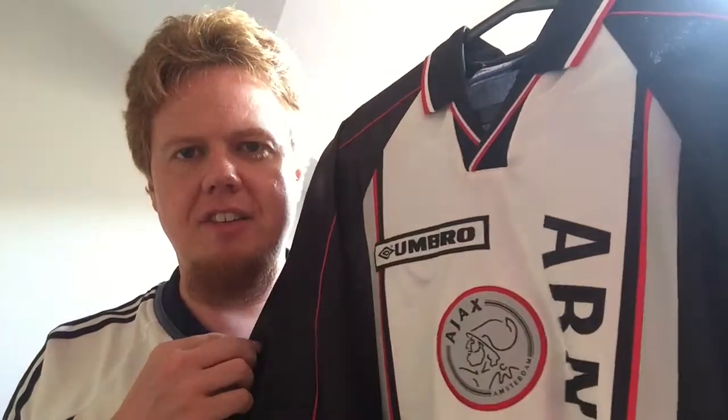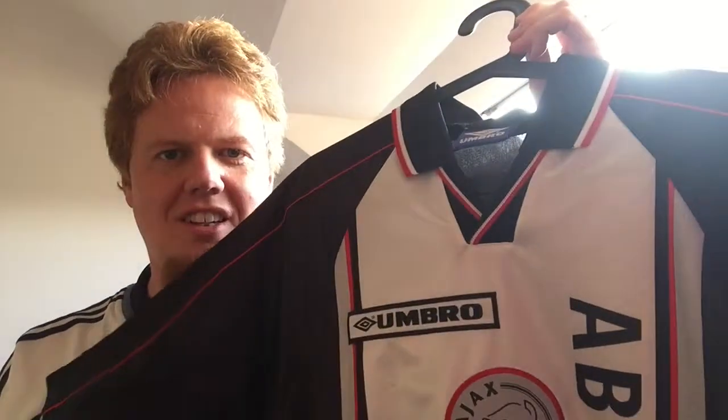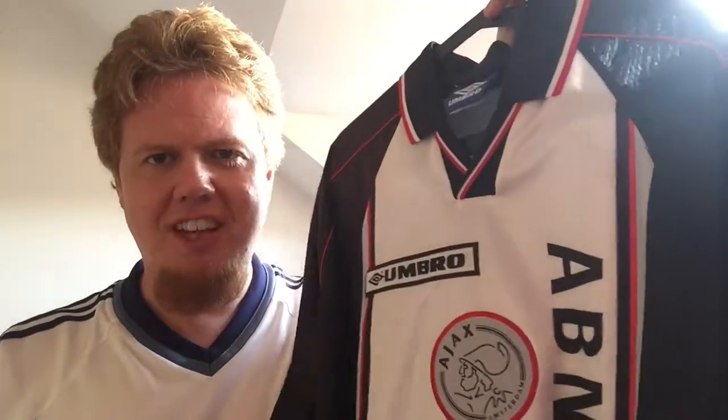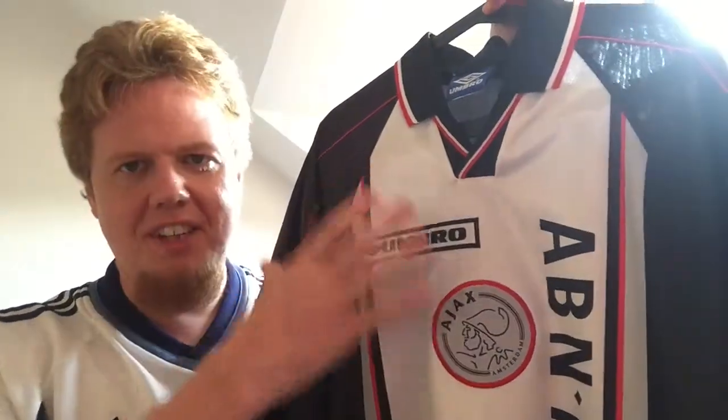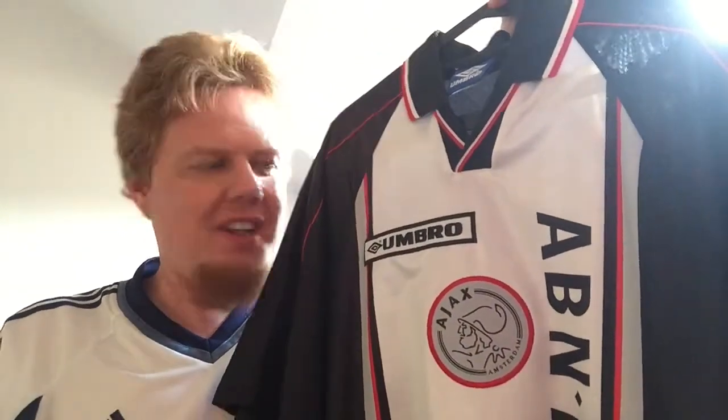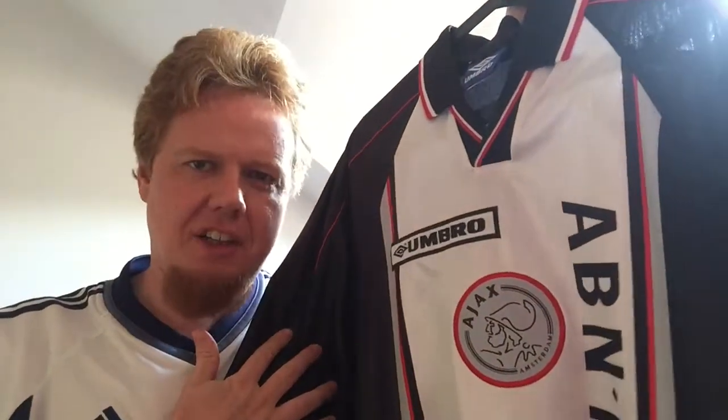But I thought I might look at the Ajax jerseys that I have. I want to start not with my first one, but actually with the odd one that I have, which is this one from the 98-99 season. Probably my favorite Ajax shirt, simply because it uses all of my favorite colors in an Ajax shirt, and also because it has the Ajax design with the thick center stripe, kind of inverted because the light color is at the center, but still uses it.